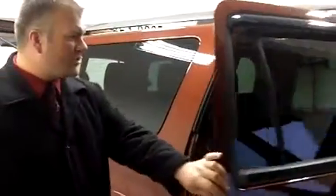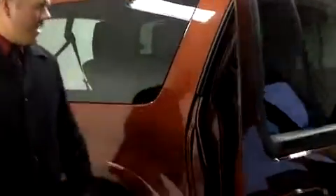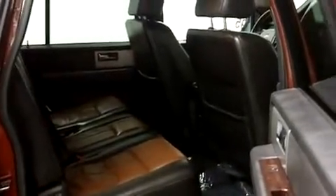It has heated and cooled seats in the front. It's a Limited, by the way, so fully loaded. Lots of room in the back, and not only does it have a third seat, but it's got the third row of seats as well, which gives you up to eight seats in all.